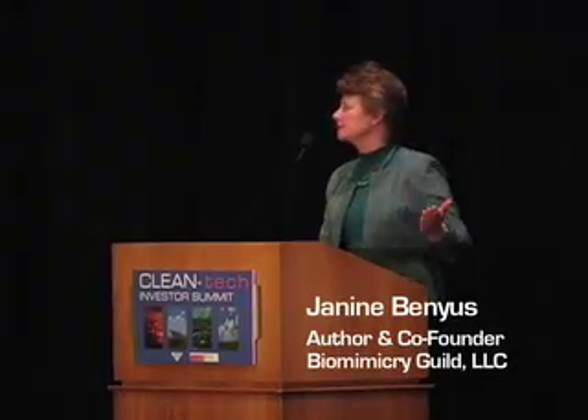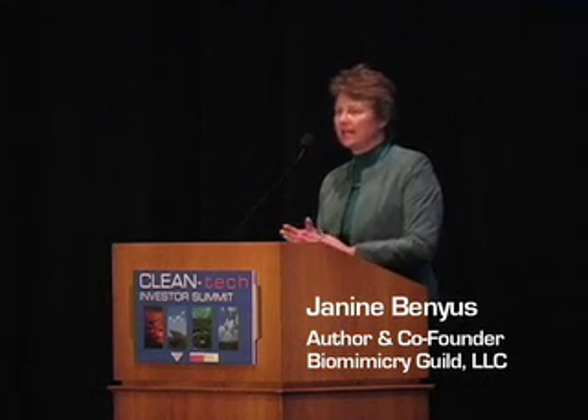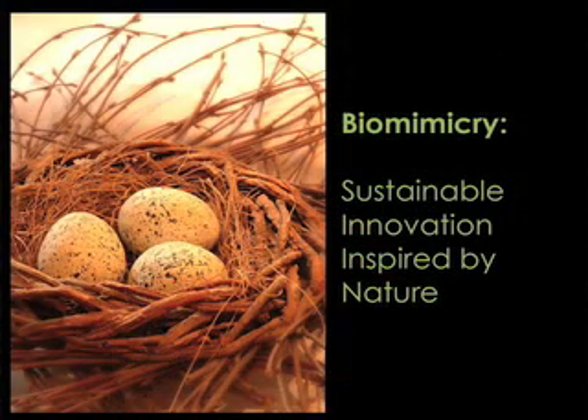Biomimicry is basically looking to the natural world for inspiration for new inventions. I thought today that I would start with a nest egg — my last visual pun, I promise. The groups of people that we work with are designers and engineers and architects and chemists and the people who make our world. We as biologists try to translate to them what we know about how life works, about the innovations in the natural world.